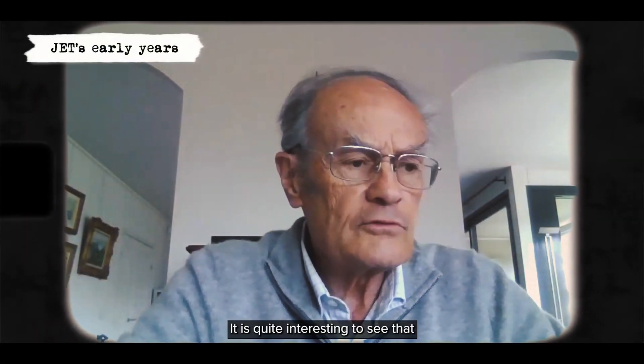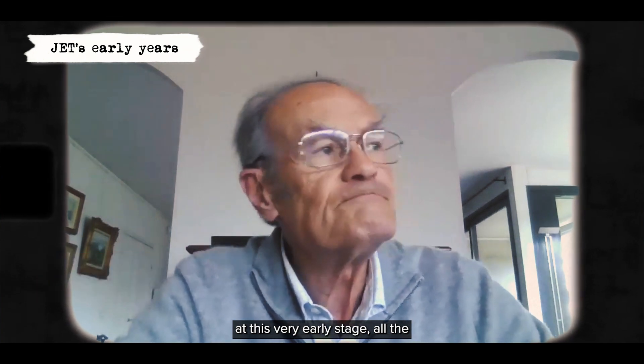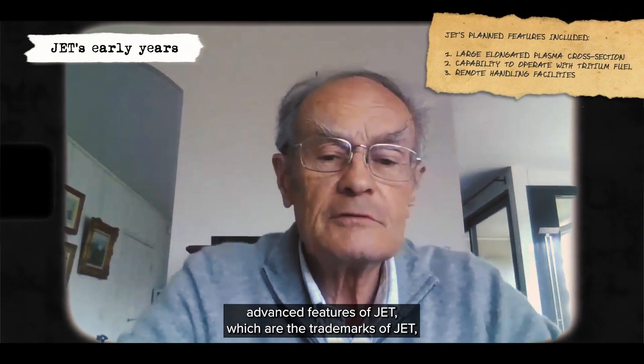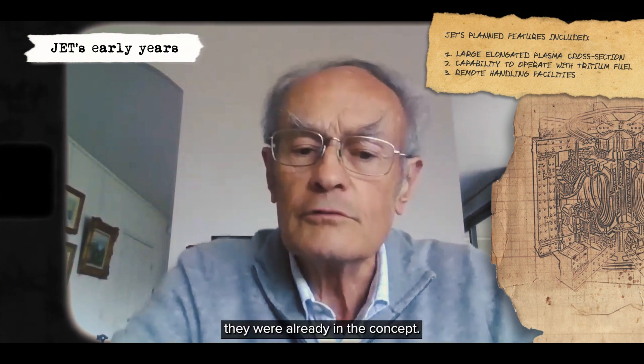It is quite interesting to see that at this very early stage, all the advanced features of JET, which are the trademark of JET, they were already in the concept.